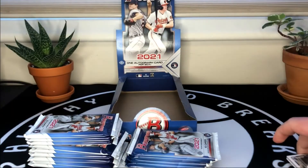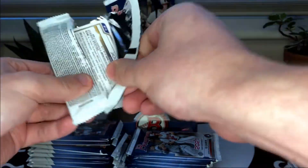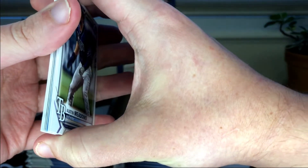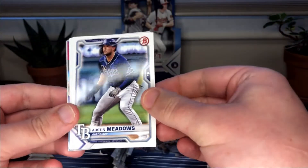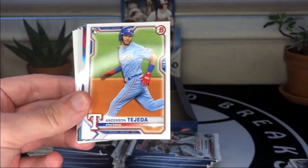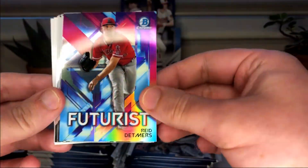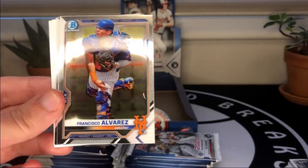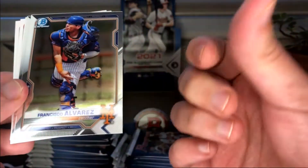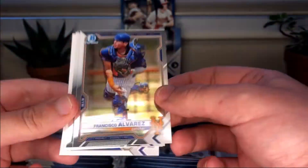Looks like we got a thick card in that pack so we'll save it. We may only get a couple of colors in the whole box, so I want to save them towards the end. Austin Meadows, Tyler Stevenson — he's had a good start to his year. A Futurists insert, Reed Detmers — haven't seen this insert set, it's pretty sharp. Francisco Alvarez with the card already scuffed up right out of the pack — that's too bad. And Jordan Walker.